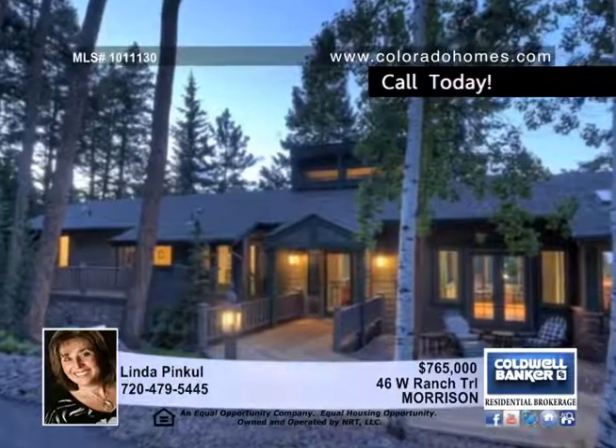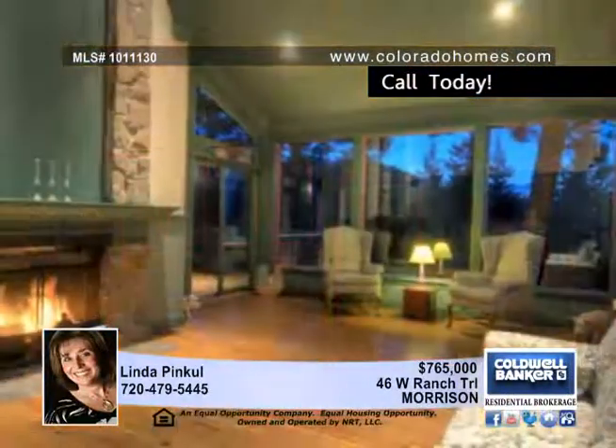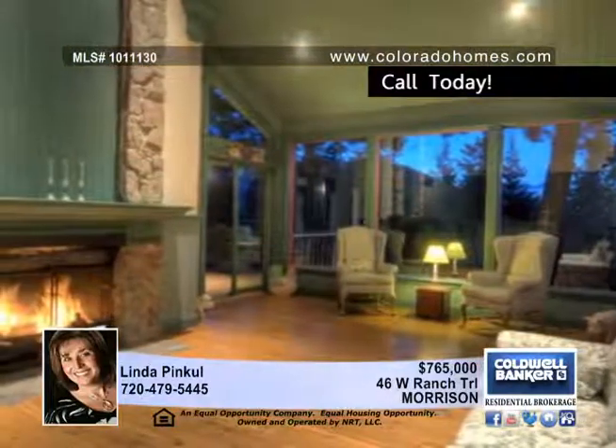Located behind the gates of West Ranch, this 3-bedroom, 4-bath home is in one of the most beautiful mountain neighborhoods you'll encounter. This true ranch sits on 10 private acres and backs to open space.